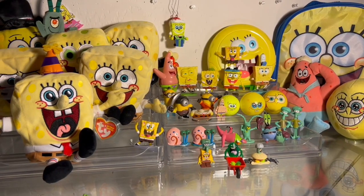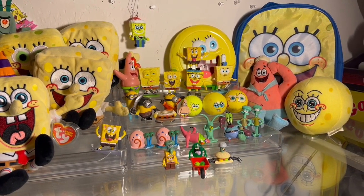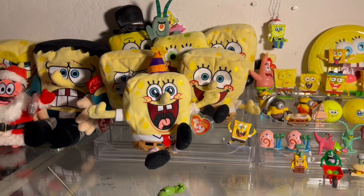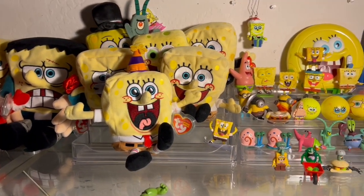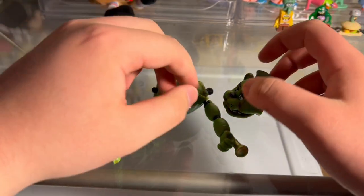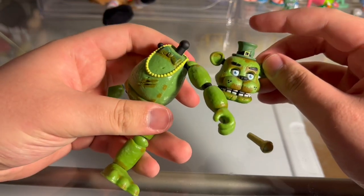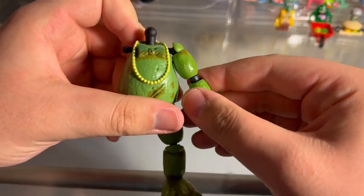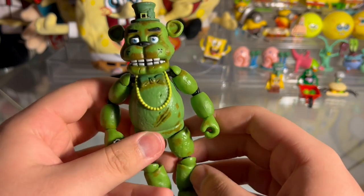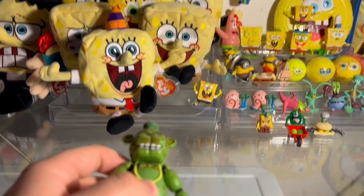SpongeBobs — all of them are here. I thought I was free of them. I thought maybe the Bob gods had finally lifted this dreaded torment from these videos, but no — it was the calm before the storm, the ultimate Bob setup. And now Freddy's dead and it's all my fault. I never should have made fun of the SpongeBobs — they got their revenge on this poor innocent bear. Well, the least I can do is review him. It's what he would have wanted.